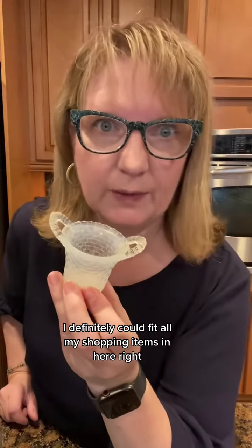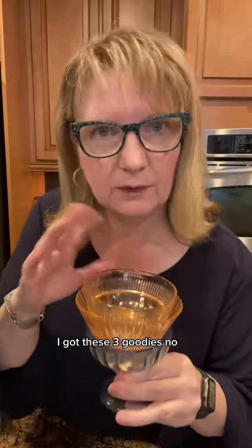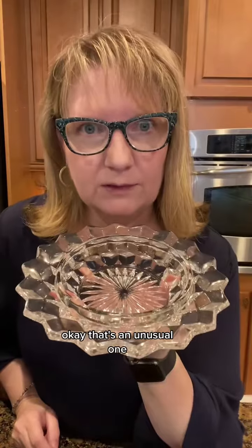I definitely could fit all my shopping items in here. Little greeny guys. White ones that kind of match those blue ones. Little etched guys. More green goodness for you. We have these three goodies — no, they're not together. Hubba hubba, chunking glass there. That could hold a lot of fruit salad at Christmas. Okay, that's an unusual one.